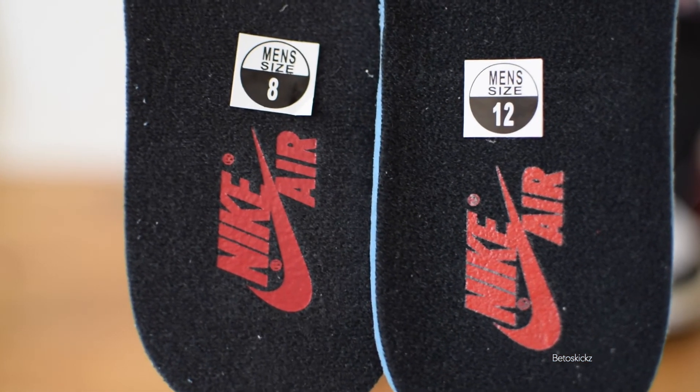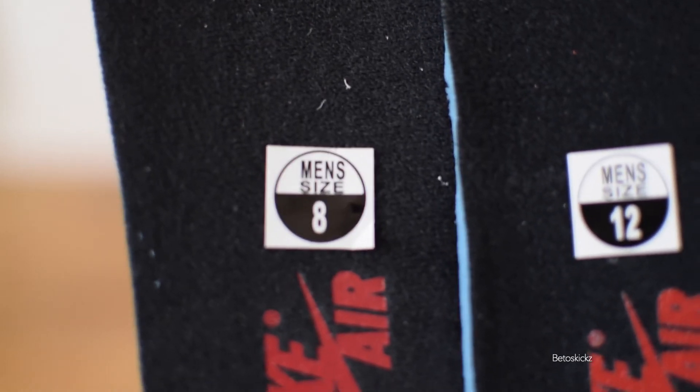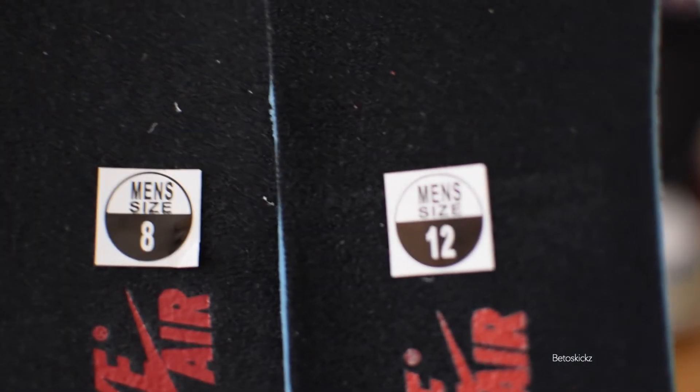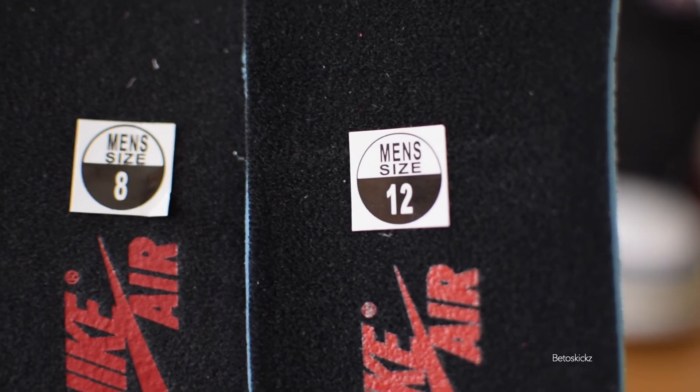Here are the insoles. The fake on the left has a slightly darker Nike Air versus the retail on the right, which is a little lighter. The men's size label on the fake is actually bolder than the retail. The material itself is cheaper and thinner on the fake versus the retail. The edges on the side of the insole are different — the retail has a little shark-tooth pattern on the side, while the fake is pretty much flat. On the back of the insoles, the fake has a glossier adhesive, and the fakes are super easy to pull out versus the retails, which are always a bit harder to remove.